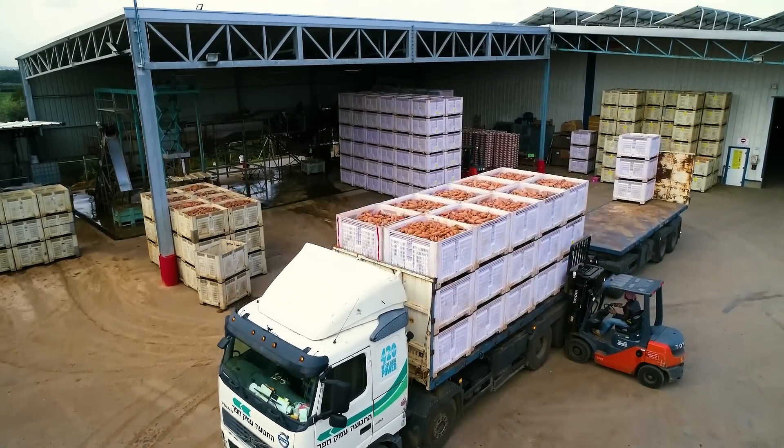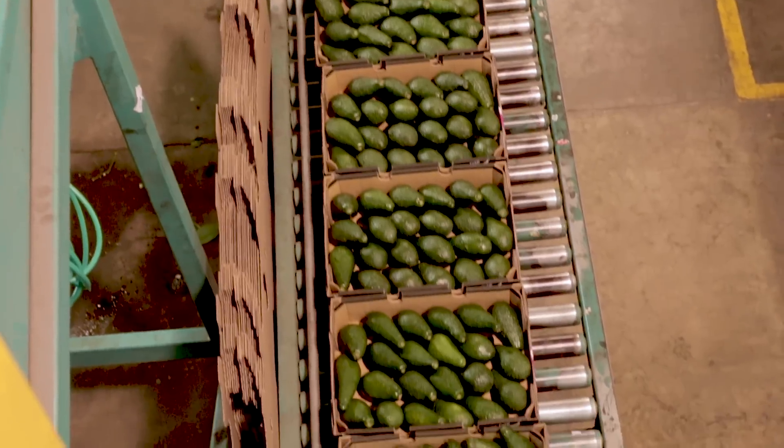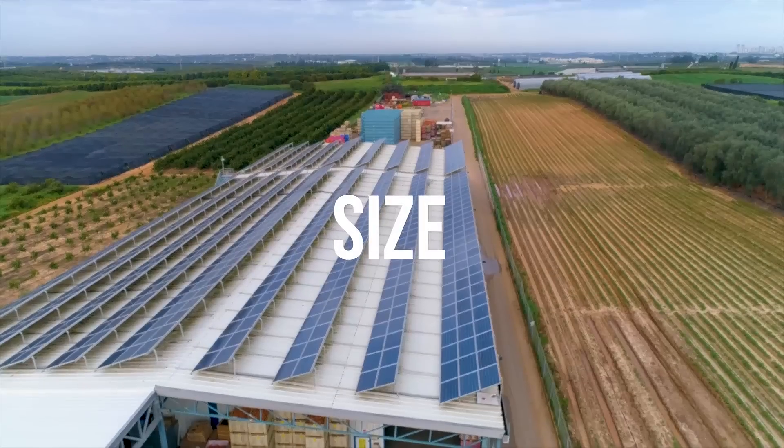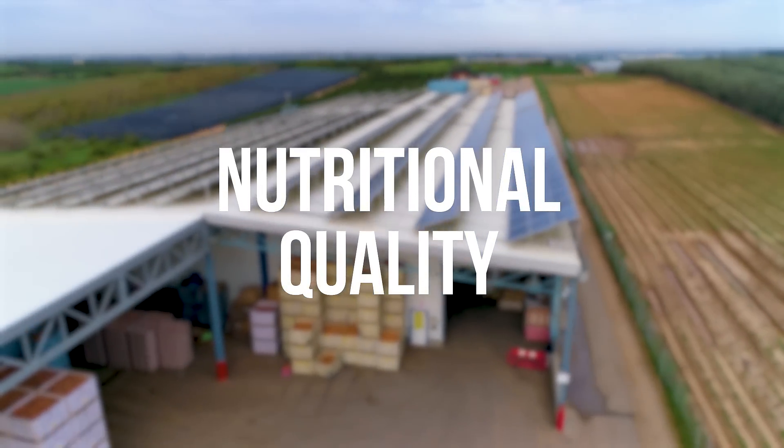Most people wouldn't know how much effort and technology go into ensuring that fresh produce gets from nature to market in the size, shape, weight, freshness and nutritional quality that we all need it to be.